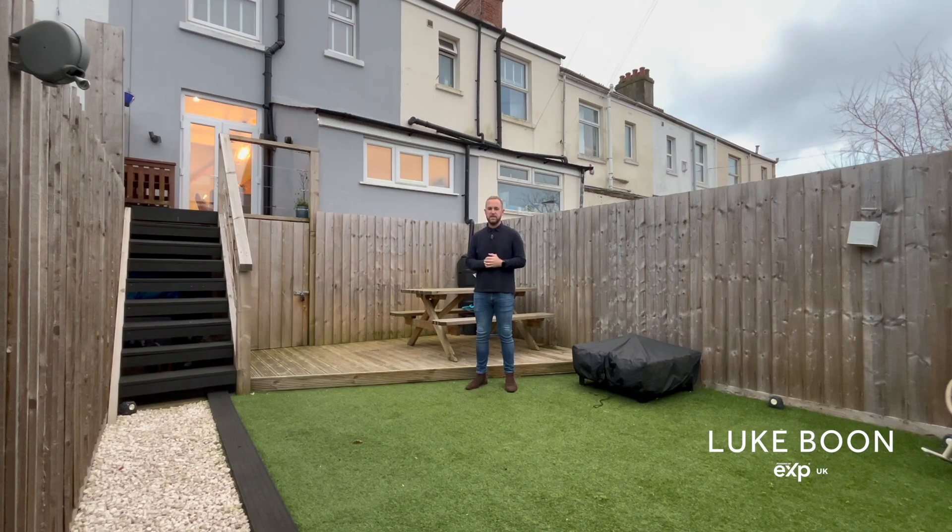The rear garden has been landscaped and is beautifully presented with a large decked area, plus steps down to an artificial lawn and a gate out to a rear service lane. There's ample storage beneath the composite decked area.